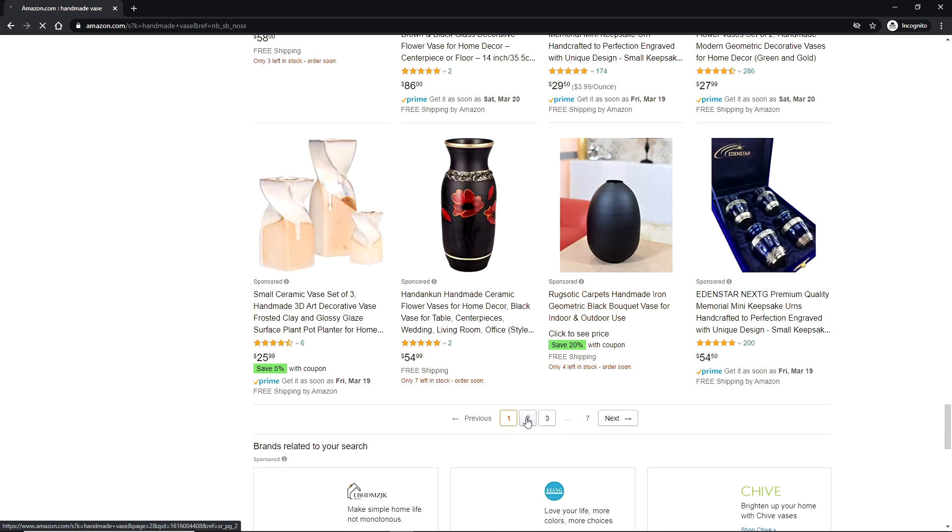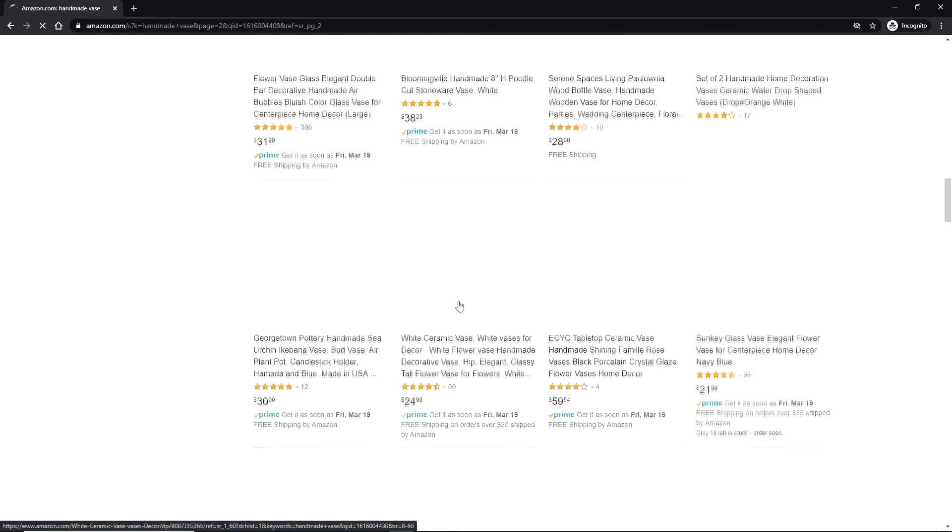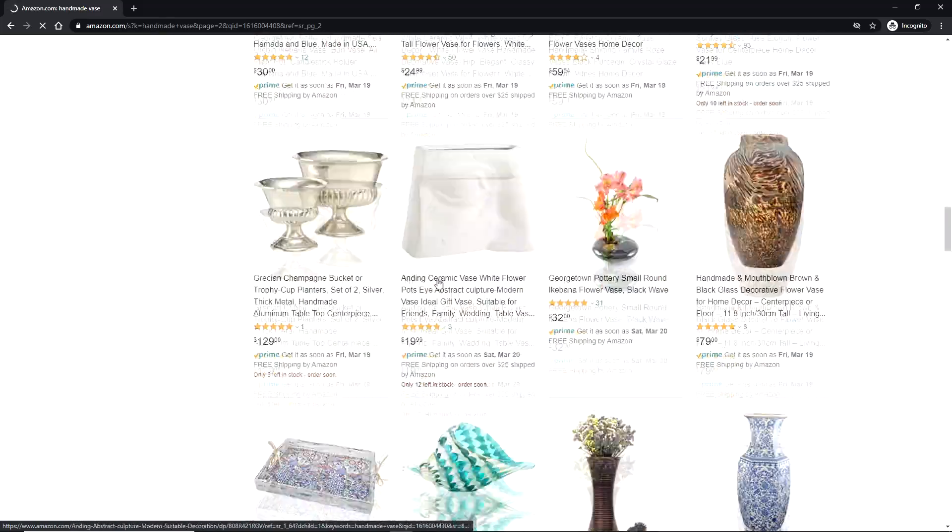And then it will come in an Amazon package, so you won't have to worry about it looking conspicuous.